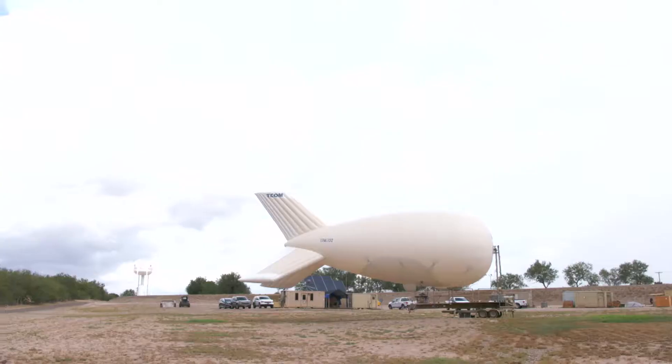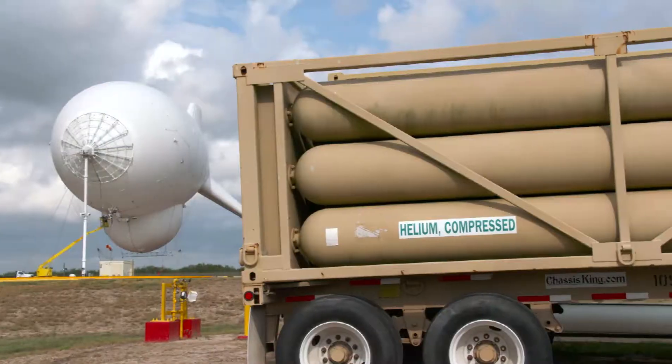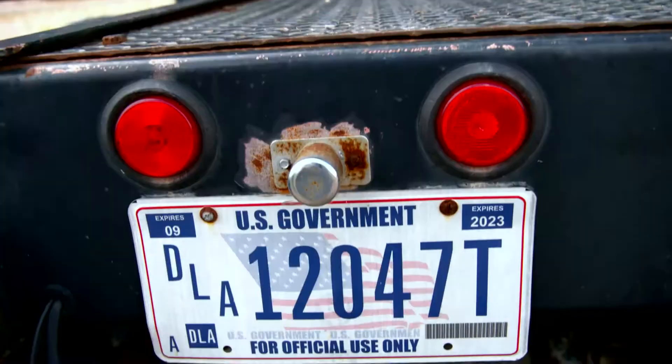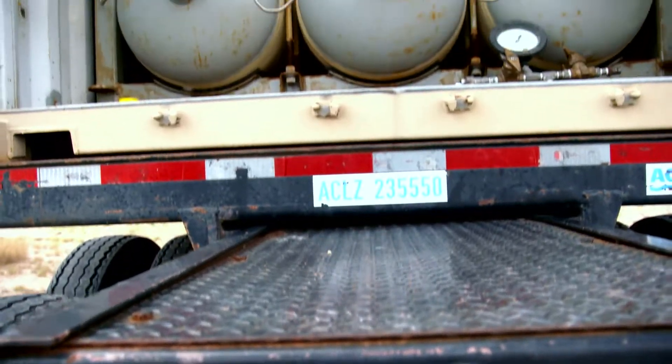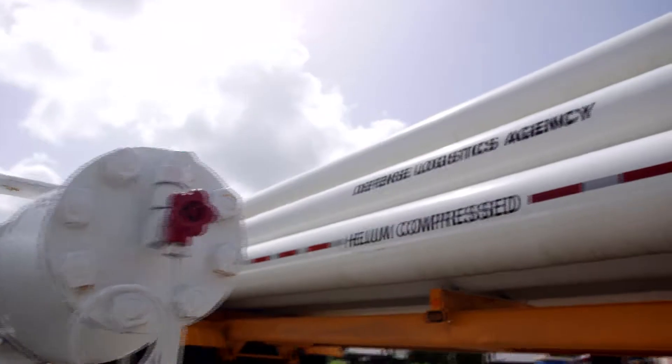The balloon that we have behind us here is 275,000 cubic foot volume of gas, two-thirds of which is helium. So that approximately 180,000 cubic feet of helium comes to us from the Defense Logistics Agency.